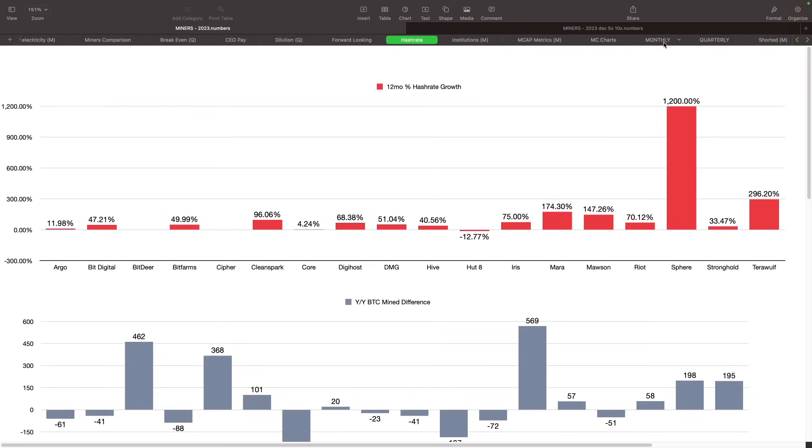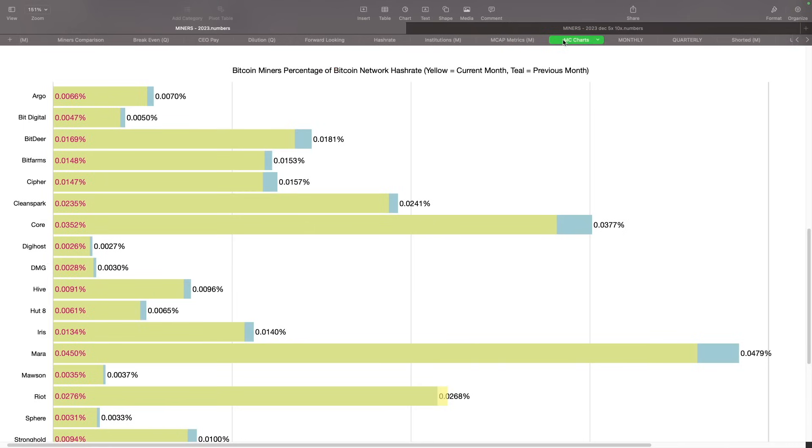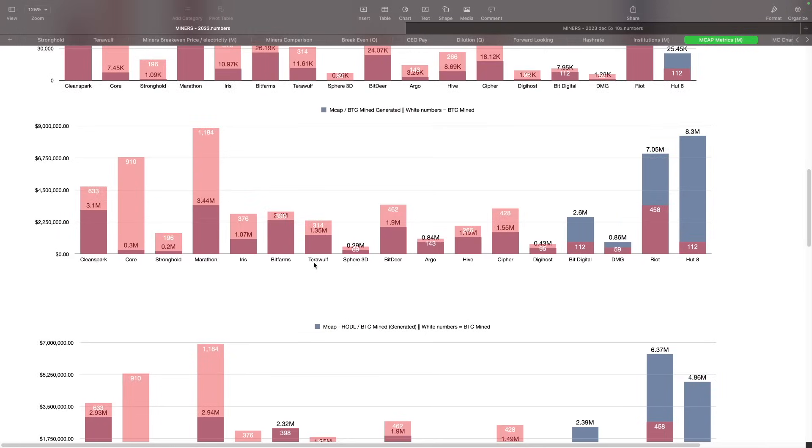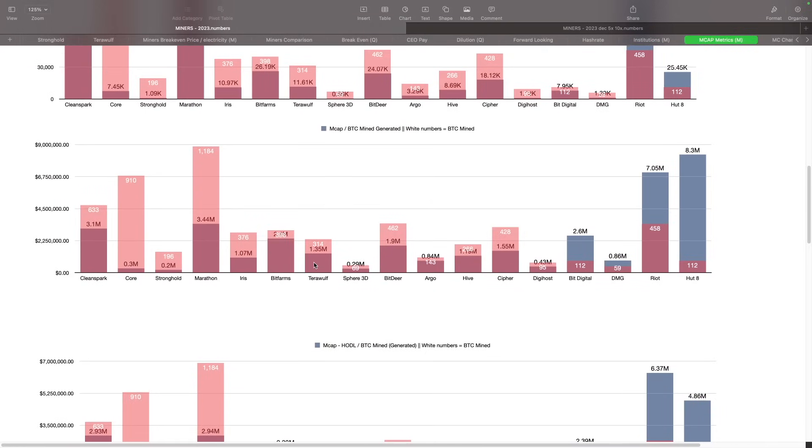If there are any specific metrics that you have questions on, hit me down below in the comments or in Patreon. We'll get this updated for today's numbers on the increase in Iris Energy. If I go through every single one of these calculations, it's going to be like a two-hour video. I think you guys get the gist of how things are being calculated right now on all of these.